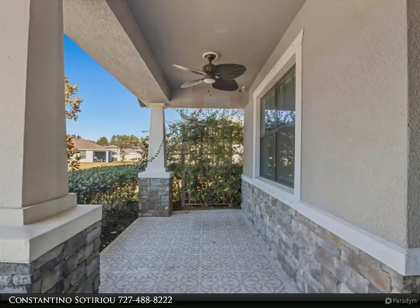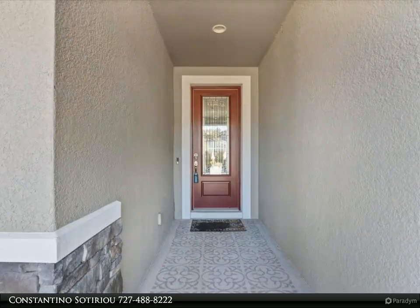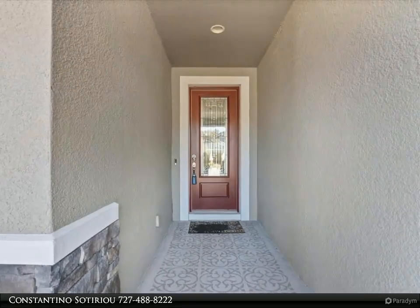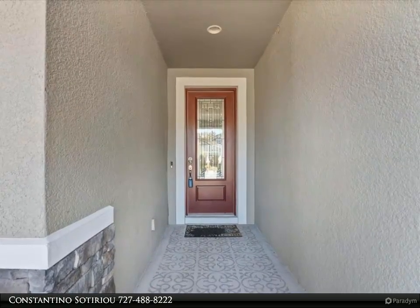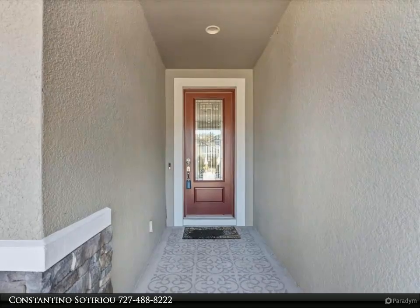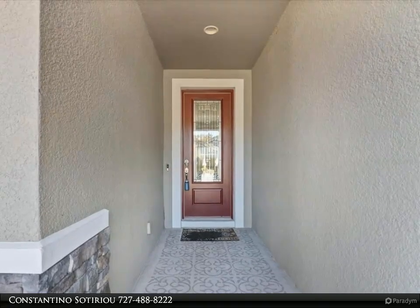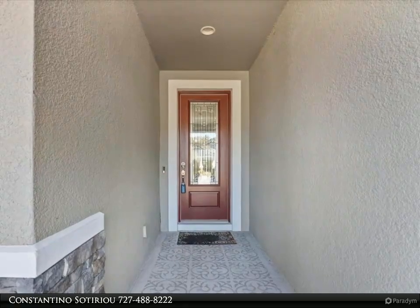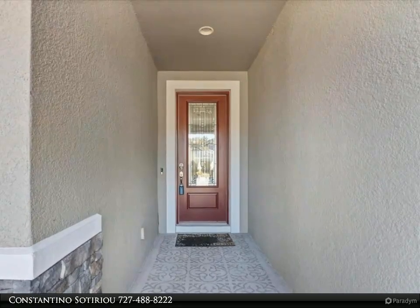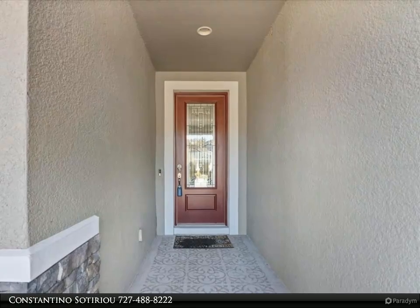This open concept home also offers a dining room with a tray ceiling and three additional bedrooms. The primary bedroom is 13 x 26 with a walk-in closet and ensuite bathroom with a tranquil view of the water. The ensuite bathroom offers spacious granite countertops with dual sinks and a huge walk-in shower.